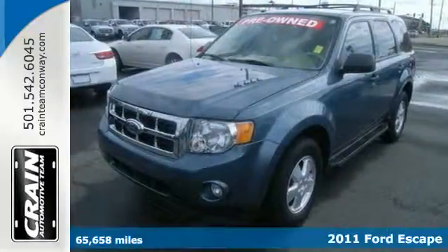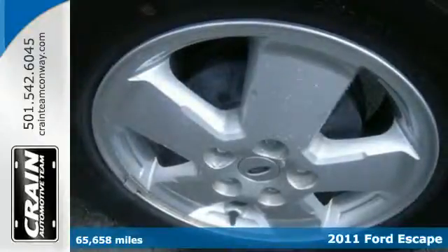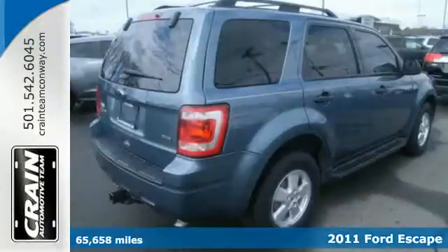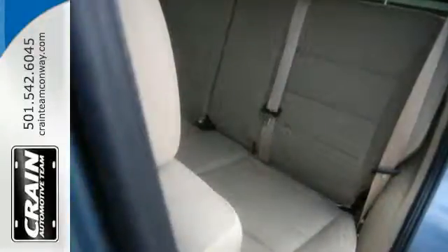It's a 2011 Ford Escape. Designed for versatility and value, it has standard amenities including steering wheel cruise controls, stability and traction control, a split folding rear seat, and post collision safety system.